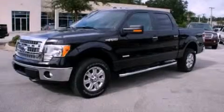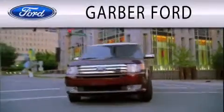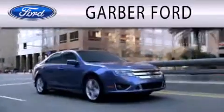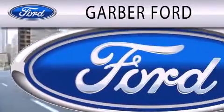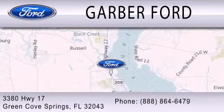Call now to find out how you can own this breathtaking vehicle. Garber Ford is dedicated to doing everything possible to ensure that the experience you have selecting your next vehicle is as pleasant as possible. We are located at 3380 Highway 17 in Green Cove Springs.